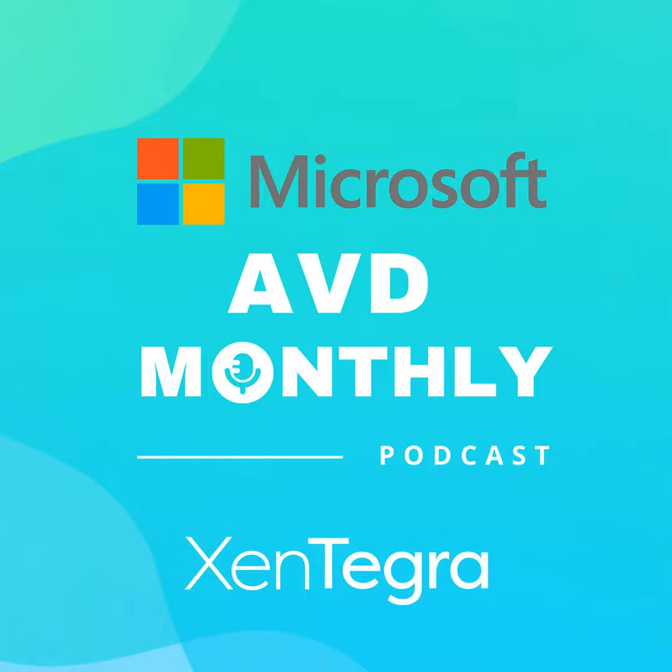Hello everyone, and welcome to episode 18 of AVD Monthly. I'm your host, Andy Whiteside. Lucky to have Greg Roberson with me — and Greg is with Nerdio — and Moen Khan is the global CTO of Zintegra.